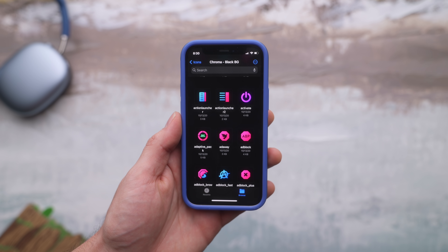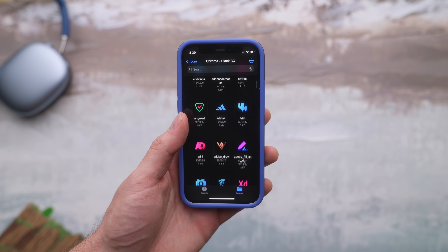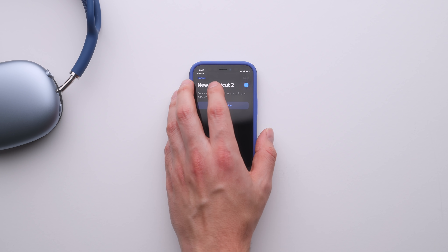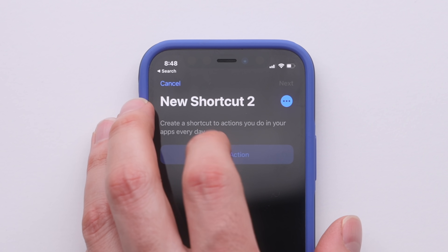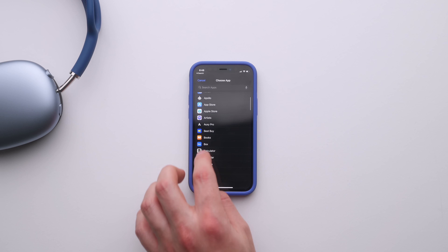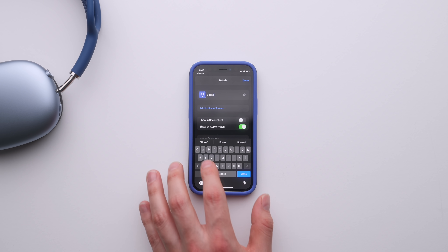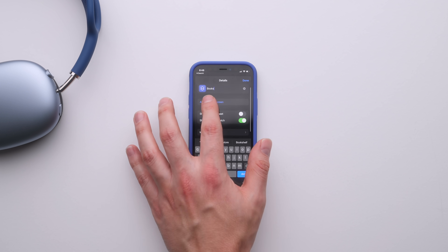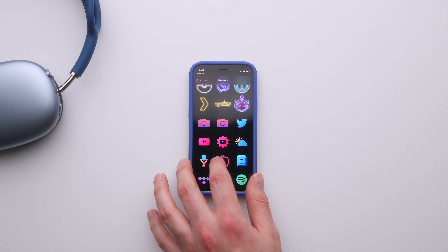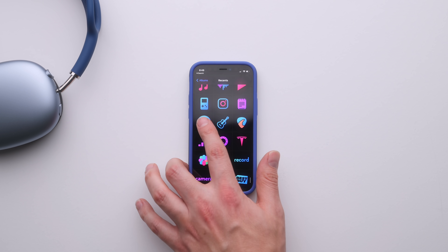Just in case you missed the whole app icon thing and have no idea what's going on — this is done through Shortcuts. I'll drop a more detailed customization-focused video down below, but the general steps are: in Shortcuts, hit plus, add action, type in Open App, choose the app you want, name the shortcut so it can save it within the app. From there, select Add to Home Screen. You have two options: if you want the text to show, name the app there, or if you want that minimal look, just exit out. Finally, tap the icon to change it, select wherever you saved that icon, and bam — you are customized.